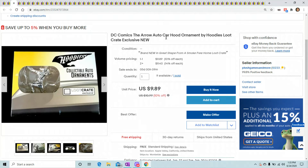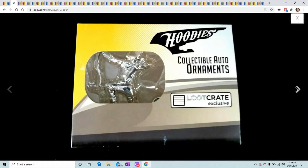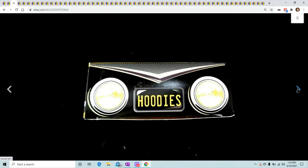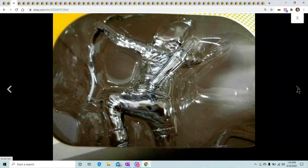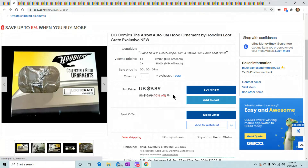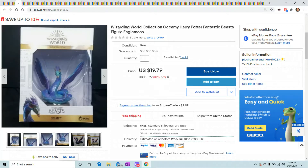The first one is a DC Comics Arrow hood ornament. I got these from Loot Vault, which is a subsidiary of Loot Crate — they closed down, though I think they reopened. They did a 90% off sale and I think I got these for like 50 cents each. I probably have about 20 of them and sold one so far, so not a great buy on my part.